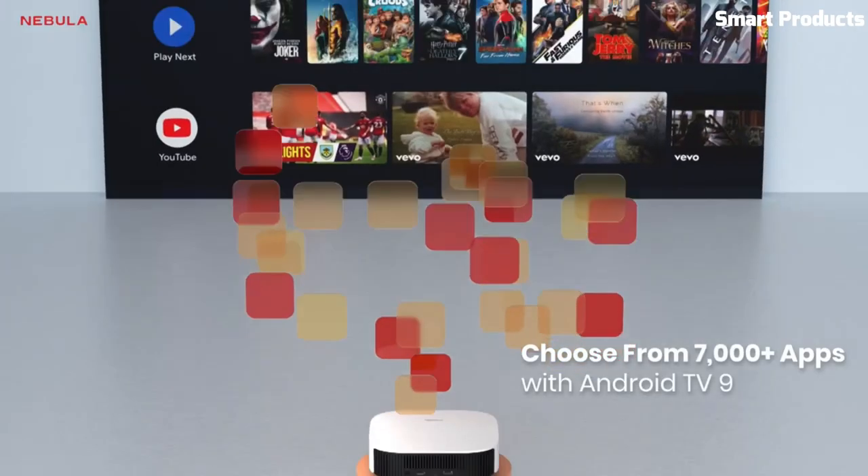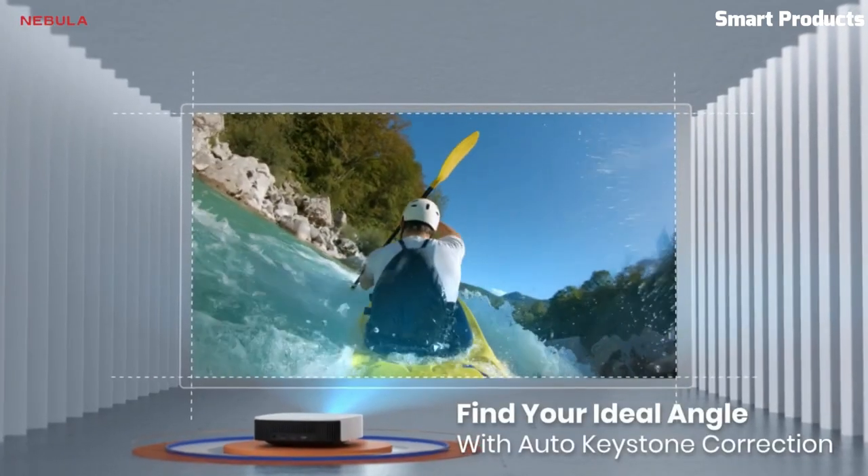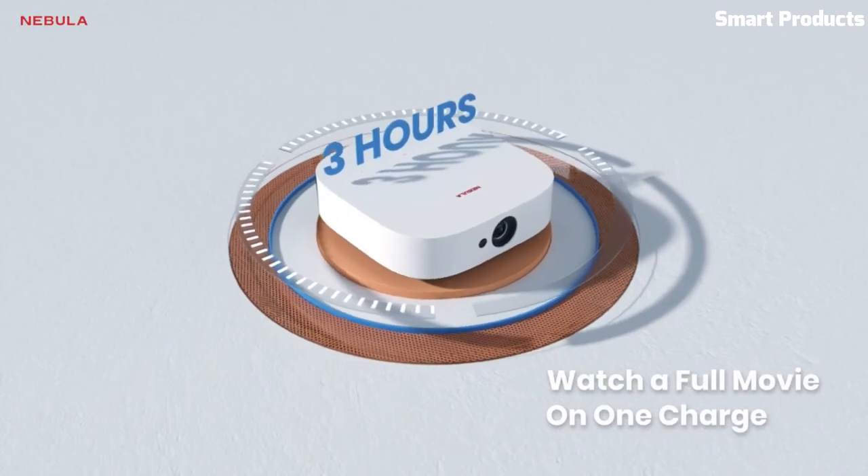With its long battery life and user-friendly interface, the Anchor Nebula Solar Portable is a convenient and reliable choice for portable entertainment.